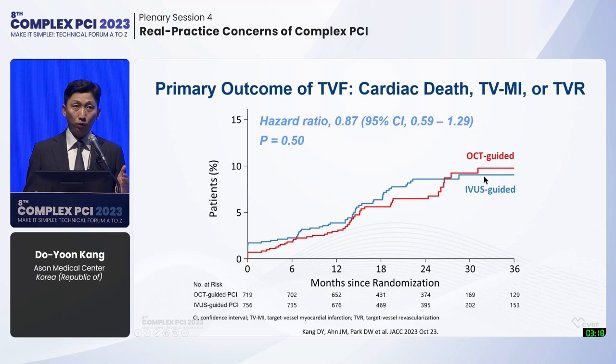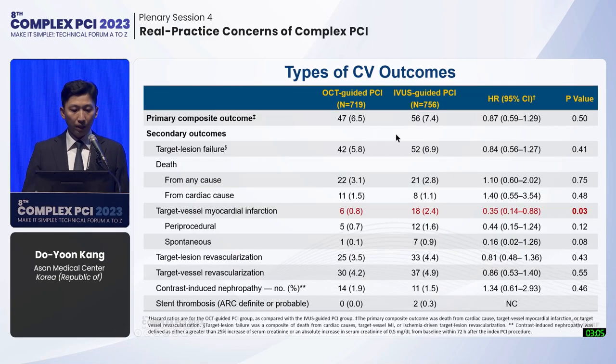For the primary outcome of target vessel failure at a median follow-up of 2 years and maximum 4.8 years, a hazard ratio of 0.87 showed comparable clinical outcomes in OCT and IVUS-guided PCI. No difference was seen in death; however, target vessel myocardial infarction was lower in the OCT-guided group, including both periprocedural and spontaneous MI. Contrast-induced nephropathy and stent thrombosis, TVR, and TLR were similar between groups.